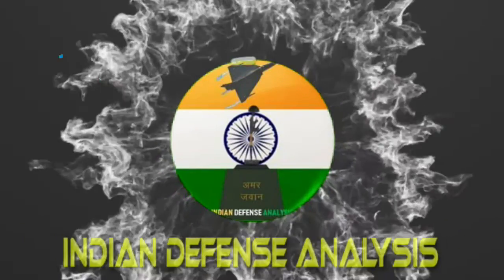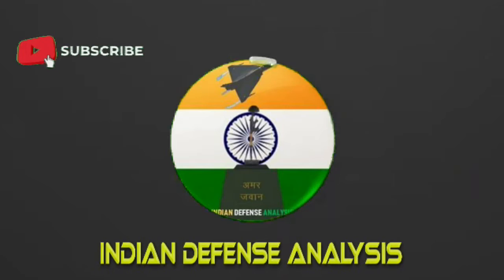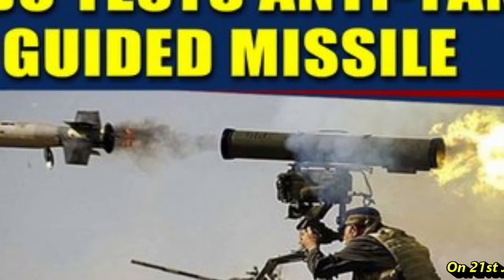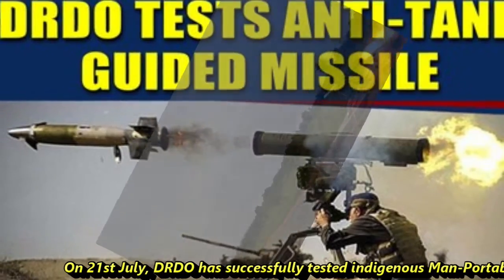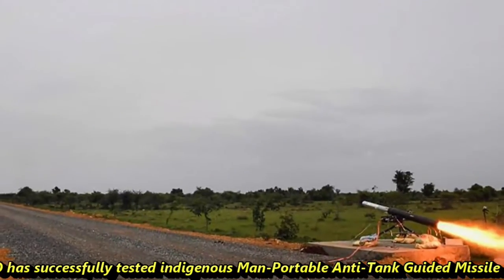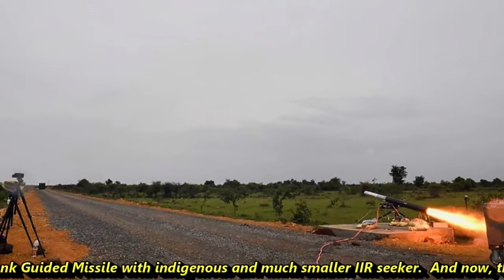Hello and welcome back to ADN Defense Analysis, where we bring you all the latest developments happening in the defense sector. On 21st July, DRDO has successfully tested its indigenous man-portable anti-tank guided missile with an indigenous and much smaller IIR seeker.